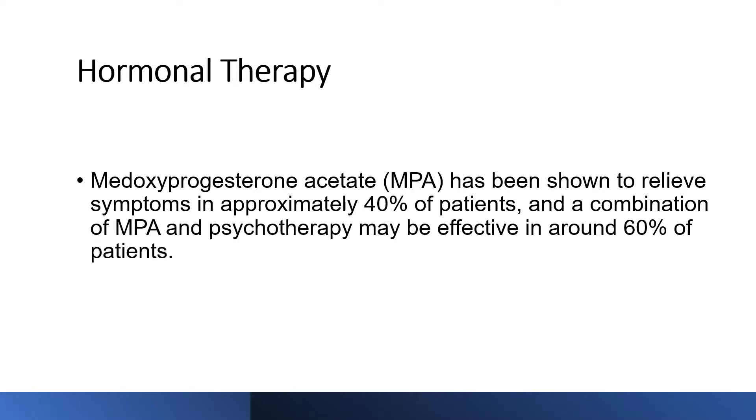Medroxyprogesterone acetate has been shown to relieve symptoms in approximately 40% of patients, and a combination of medroxyprogesterone and psychotherapy may be effective in around 60% of patients. However, there are no randomized controlled trials on these drugs — these are just single-center observational studies with small numbers of patients, and the data has been extrapolated from those.